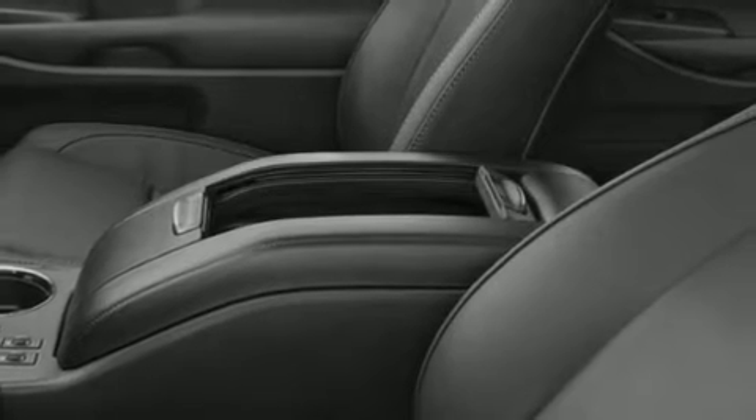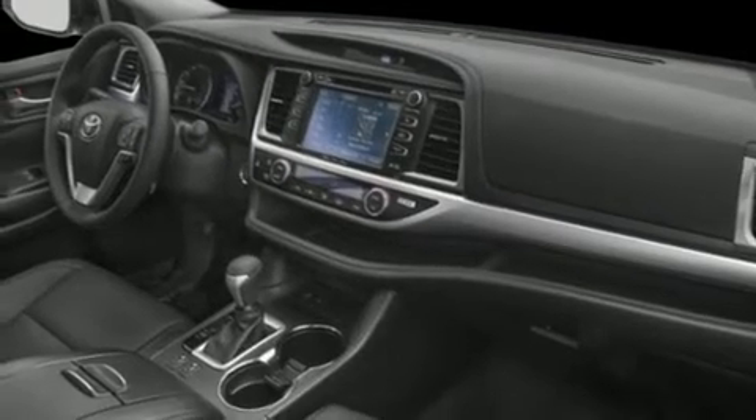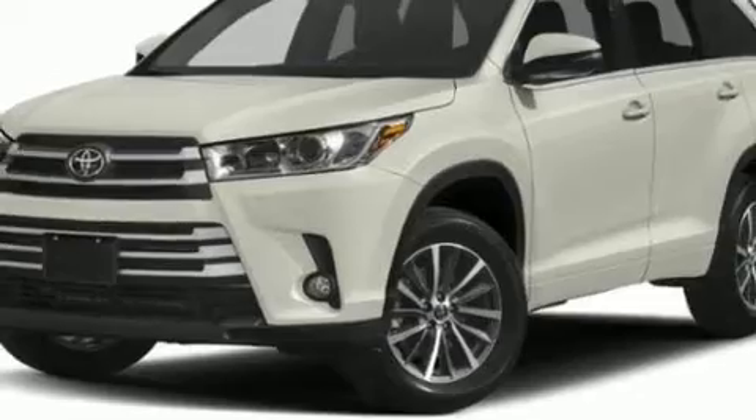Toyota also prioritized safety and security by including dual front impact airbags, head curtain airbags, traction control, brake assist, a security system, and four-wheel disc brakes with ABS. With electronic stability control supplementing mechanical systems, you'll maintain precise command of the roadway.